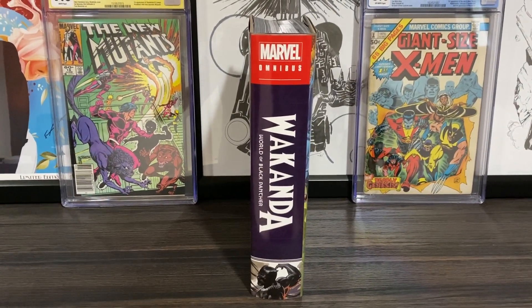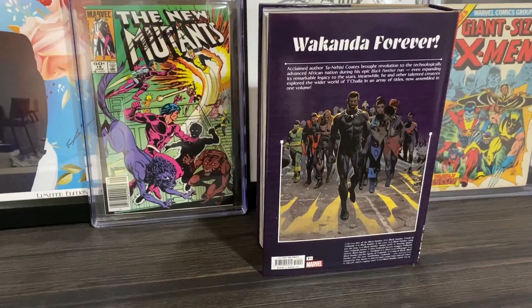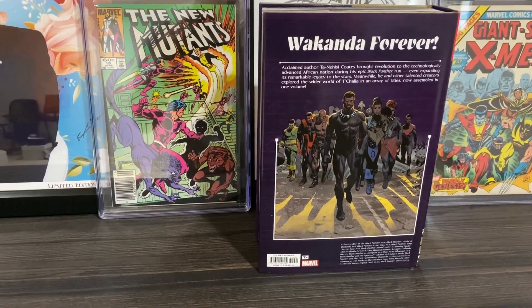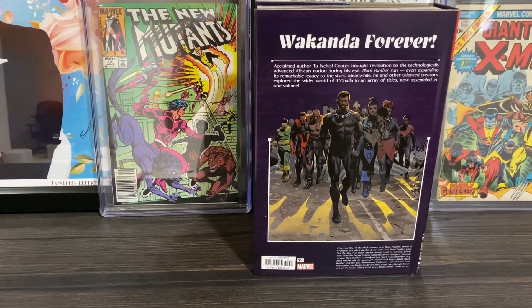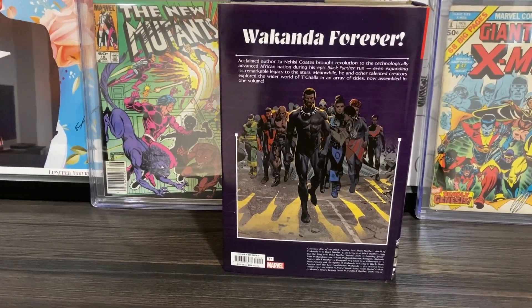Here is the spine of the book — as you can tell it's a thick book, and we've got this nice little purple here with a Black Panther image. Here is a very sleek image on the back of the book that features Black Panther and some other Wakanda characters, which looks very, very cool, and it also says 'Wakanda forever.'